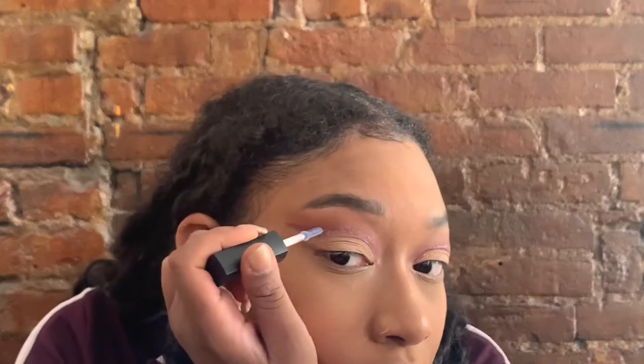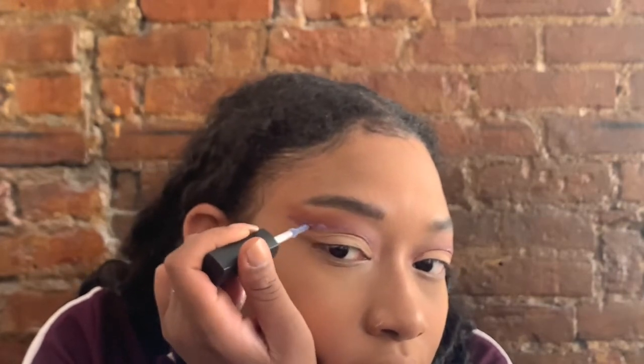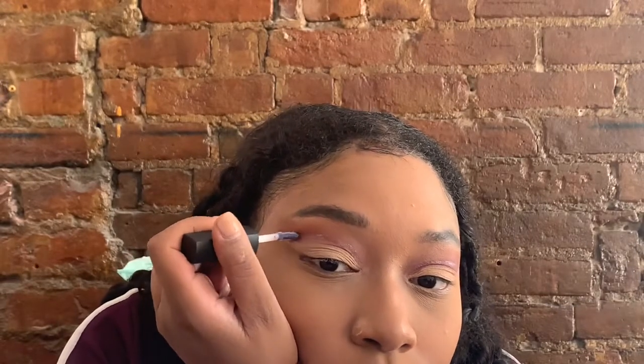I literally wish Halloween could be all the time because how fun would it be to just walk out like this. I do kind of do my makeup however I want every day anyway — I barely do the neutral look — so I guess every day is kind of like Halloween for me.